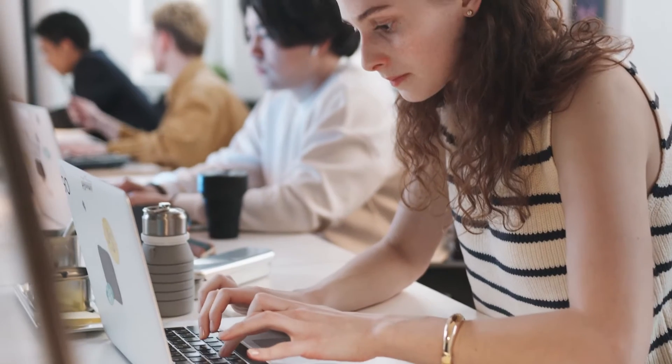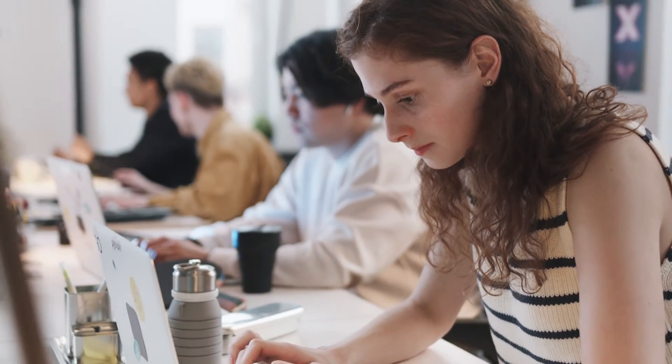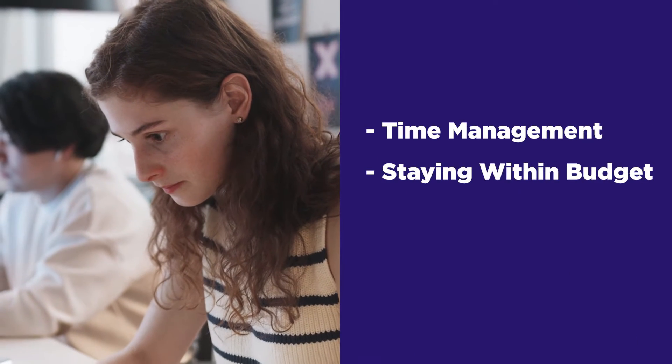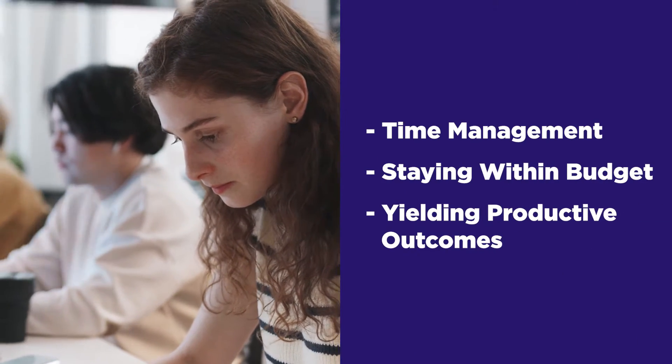Hello, project managers. Welcome to another video with me, Mackenzie. Collecting a project management software that satisfies the unique needs of a small business is crucial, especially for those who value time management, staying within budget, and yielding productive outcomes. So here is a list of our hand-picked favorite tools for small businesses and what sets them apart from other PM solutions.